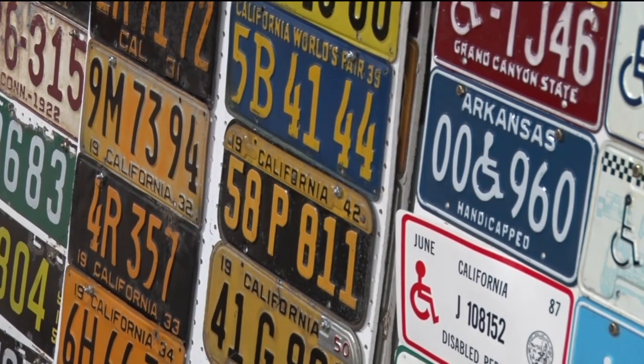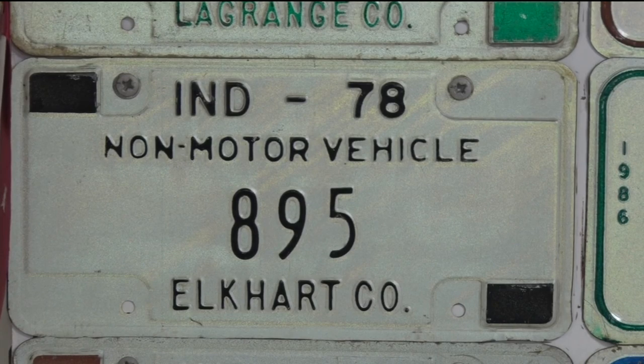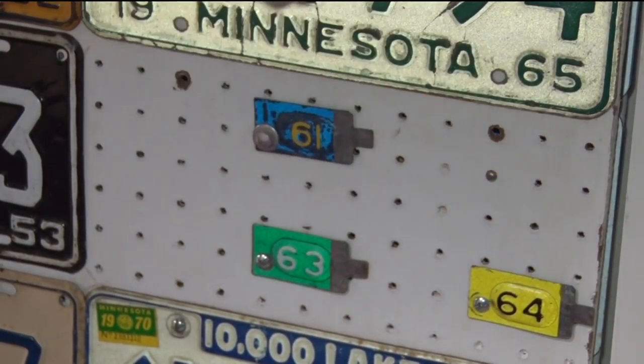It's a hobby for him, but he appreciates the art of license plates. He says he can't help but look at his license plates when he's going to watch a TV program or get on his computer. Sometimes he just sits and looks at them and enjoys them.